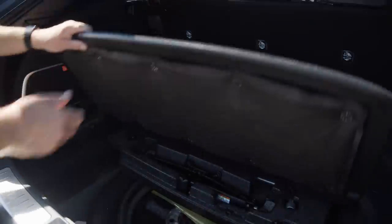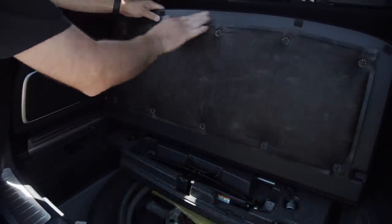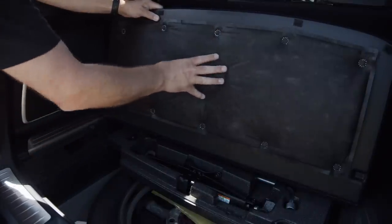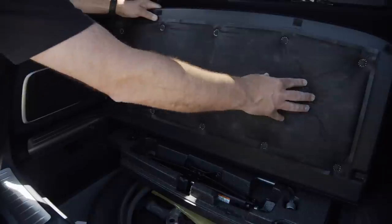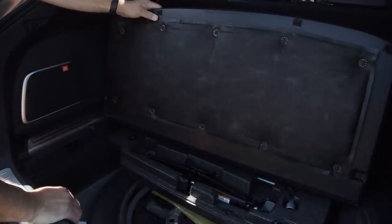Under the floor is a full-size spare. Normally this area is just composite or plastic, but in this case they've actually added extra sound deadening. It all shows just how they want to make this vehicle more sophisticated than a standard RAV4.